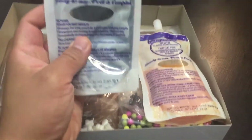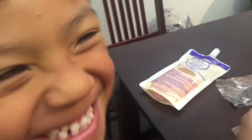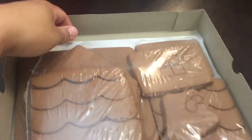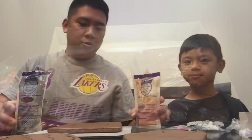So me and Nathan are going to open it and then we're going to start making it. Here's what's inside the box: we have the icing — a black one and an orange one — and then we got some candies. Don't eat them, Nathan! This is for decorating the house. We've got some bones, jelly beans, and these are the house pieces. Oh, and there's a cookie ghost too! We need to be very careful opening the pieces because we don't want to damage them.